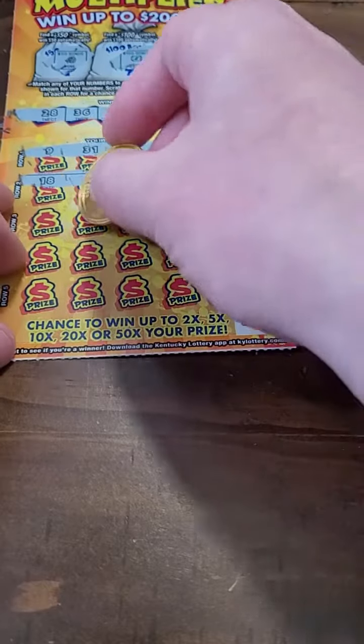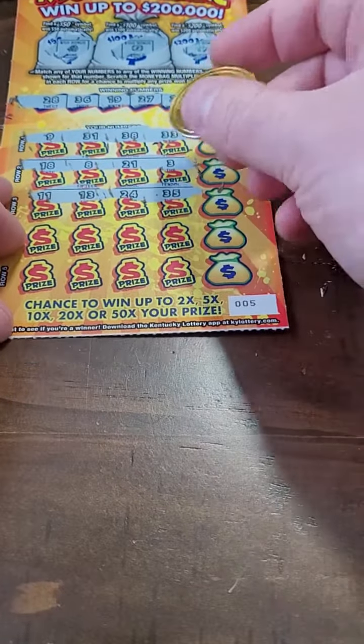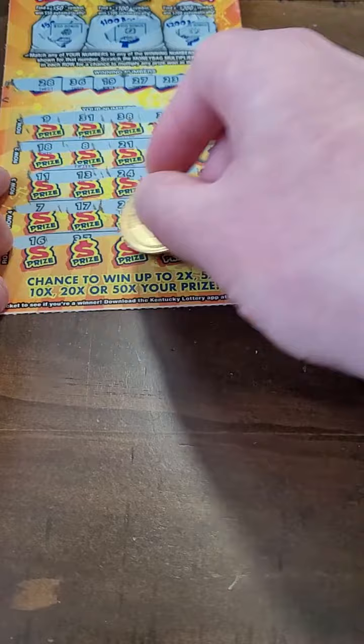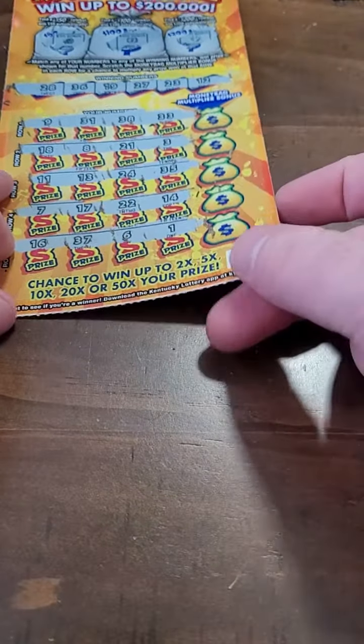21 and 3 — not seeing anything there. 11, 13, 24, and 35. 25, 7, 17, 22, and 14. 16, 37, 6, and 1. First one up is a loser, so please play responsibly.